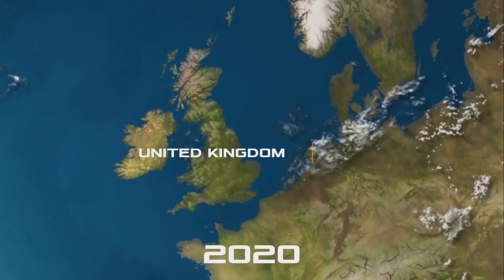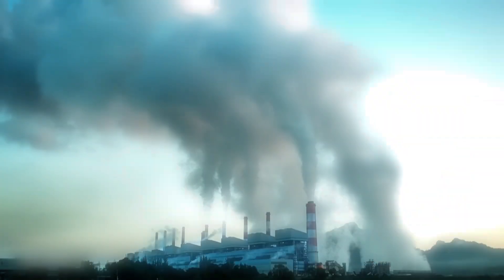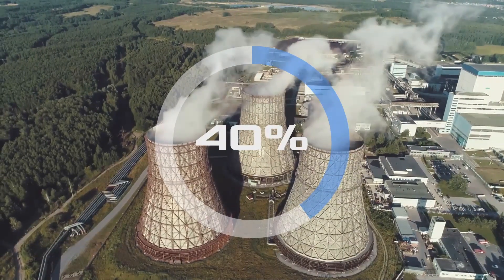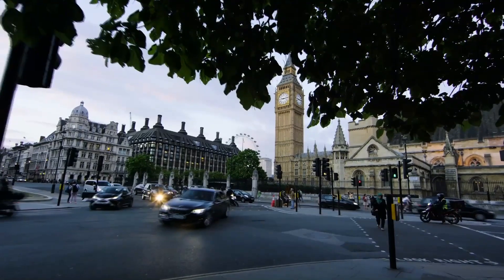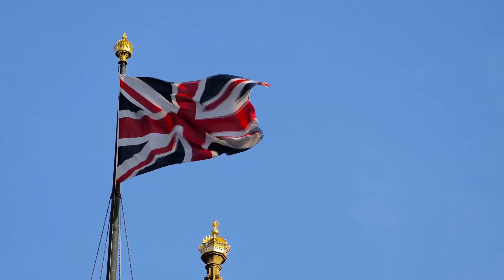According to statistics, in 2020, the UK electricity consumption reached 309 billion kilowatt-hours. Nowadays, almost 40% of the country's electricity is produced by natural gas combustion. Unfortunately, the high price level and instability in the gas market are one of the main reasons for the UK energy crisis.